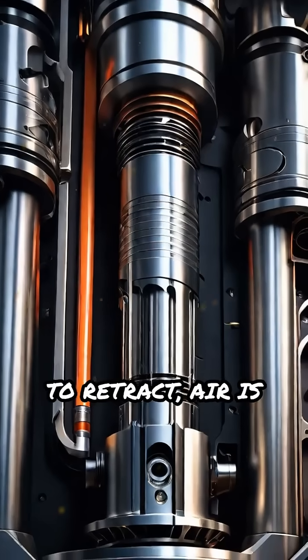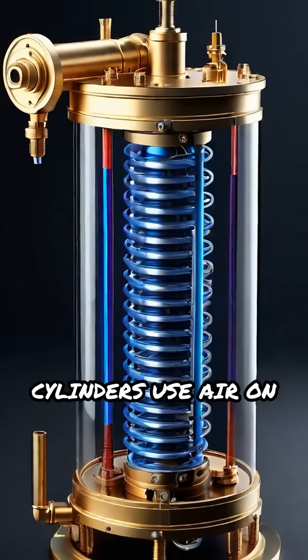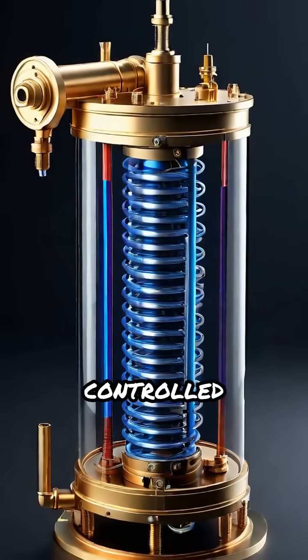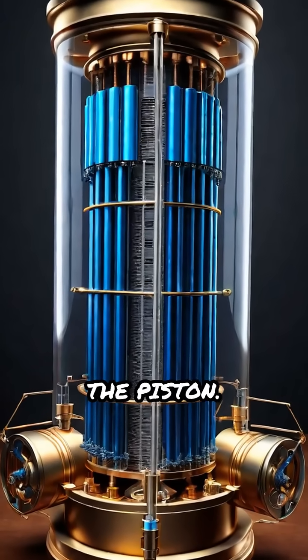To retract, air is supplied to the opposite side, pulling the rod back. Double-acting cylinders use air on both sides for controlled movement in both directions, while single-acting types rely on a spring to return the piston.